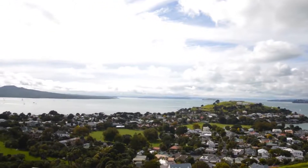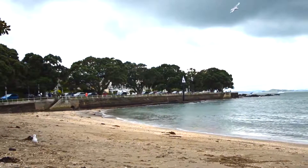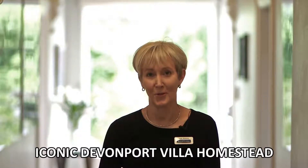This iconic villa homestead gives you the chance to live on a little bit of a lifestyle block, pretty much in the heart of Auckland. Add to that the beaches and the beauty of the Devonport village — dreams are made of this. If you'd like to come for a private viewing, please phone me; otherwise I look forward to welcoming you at the Open Homes.